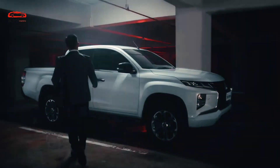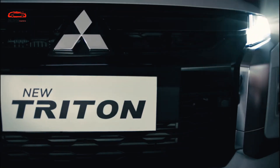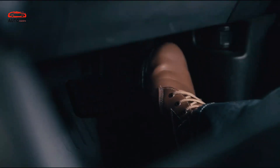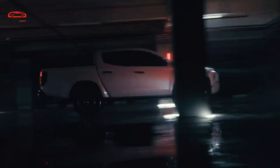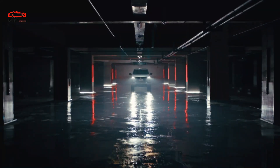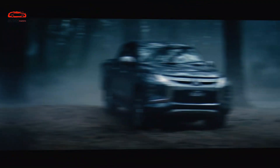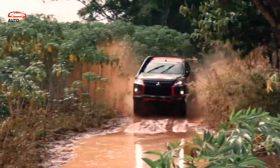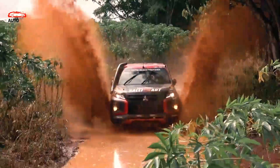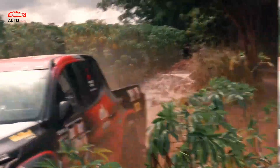The 2025 Mitsubishi Triton is larger than its predecessors. The redesign brings a fresh styling, drawing a lot of attention from previous buyers and potential ones. Three cabs will be available: single, double, and extra. The truck is 130mm longer than before, which is used to increase the room inside the cabin. The Triton stays smaller than the Ford Ranger.